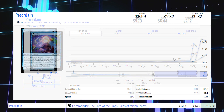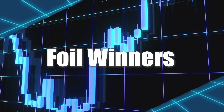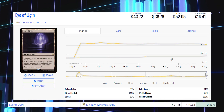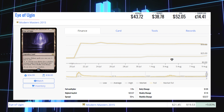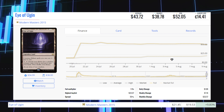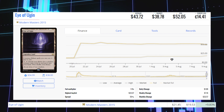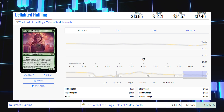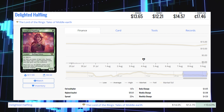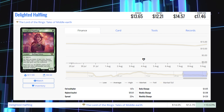Now we're going to take a look at the biggest foil winners of the day. Starting off with Ugin from Modern Masters 2015 — this foil is up 9.83% from $19.53 to $21.45 for its foil market price, and its average price is $52.05. The Lighted Halfling from Lord of the Rings is up 10.63% from $12.70 to $14.05 for its foil market price, and its average price is $14.57.